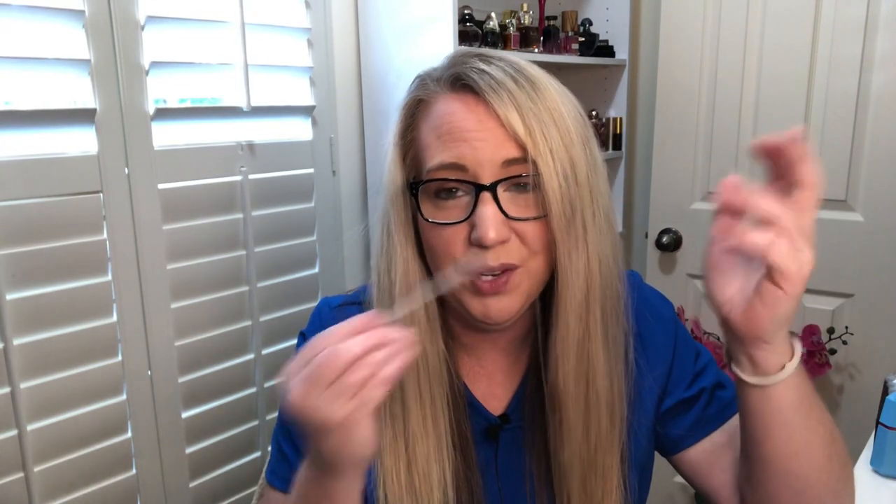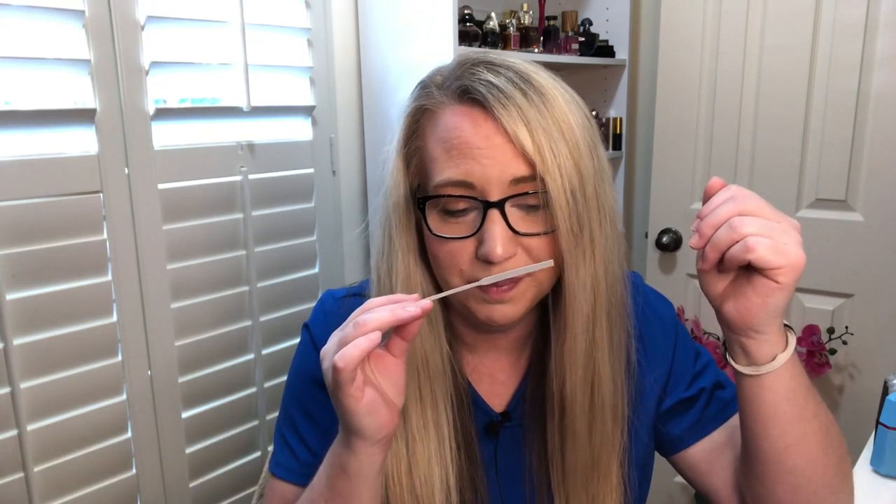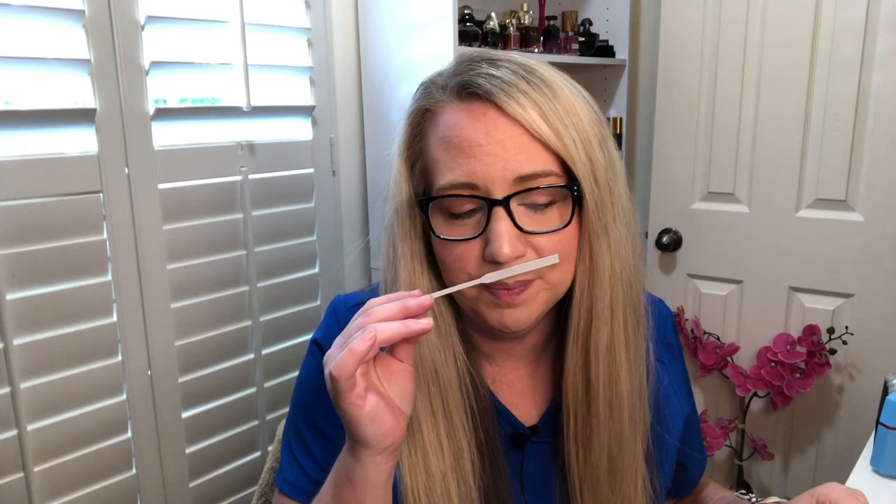I could totally see someone wearing this one year round — if you just want to spray something on and kick around the house or go to the grocery store, whatever. It's a subdued floral, flowery but not ultra-flowery, with a little bit of musk. You can still get Exclamation at your local big box retailer.